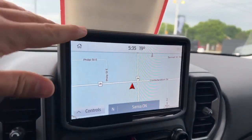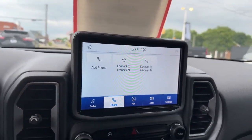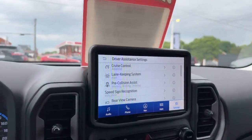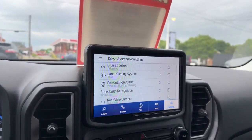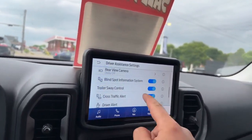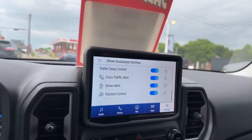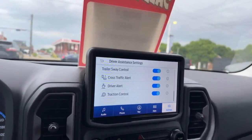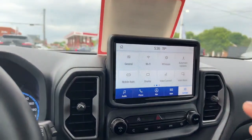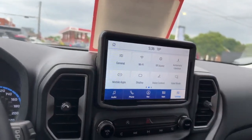Over here you've got your navigation screen, radio, and phone option for Bluetooth. In your settings you have different driver assistance features — this has got tons of safety features including adaptive cruise control, lane keeping system, pre-collision that will pre-charge your brakes, blind spot, trailer sway control, cross-traffic alert, driver alert that will notify you if you get tired and it's time to pull over, and traction control. You can also plug in and the screen will show your phone — Spotify or whatever you've got — giving you Android Auto or Apple CarPlay.